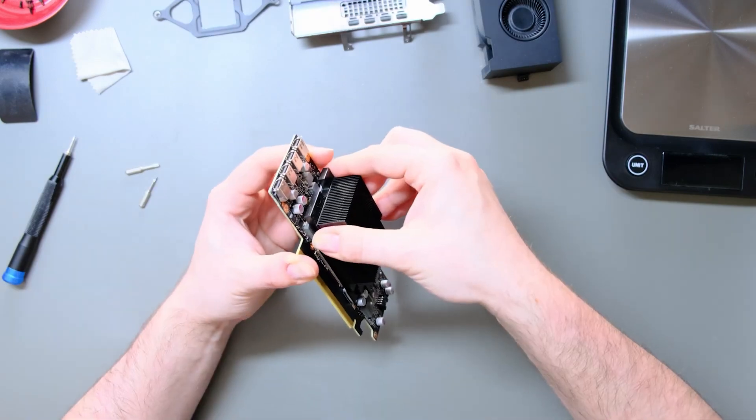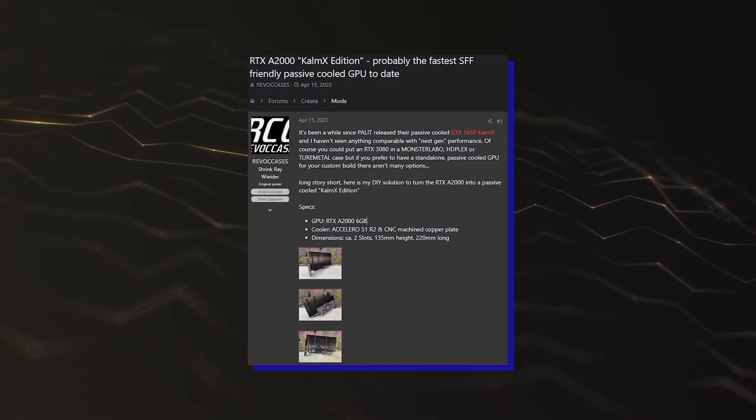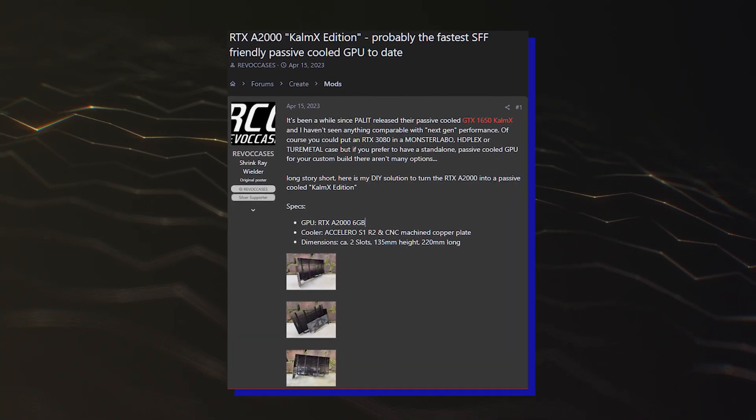For those who want, you can also custom DIY mod the card with a passive heatsink and still get the same amount of performance minus the noise.